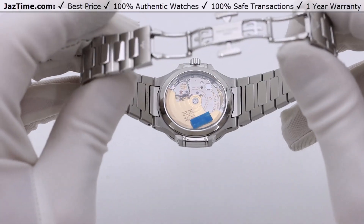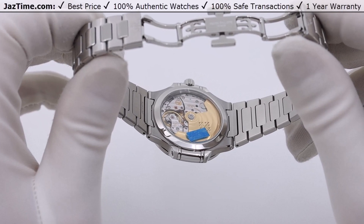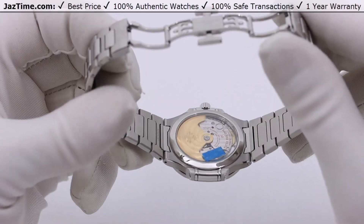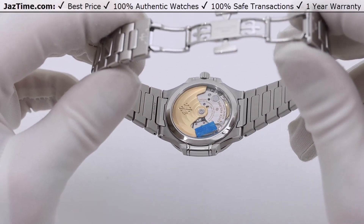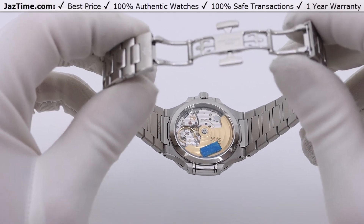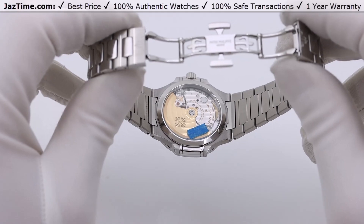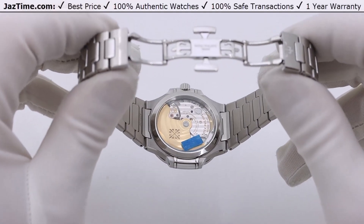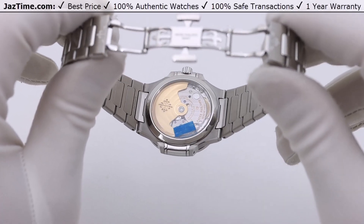Now let's move on to the movement. The movement is a caliber 26-330 SC — a movement that Patek uses across several models, including any watch displaying time and date. Interestingly, they actually use the same caliber 26-330 SC for the men's Nautilus as well. It's 27 millimeters in diameter. It makes sense since it's just showing date and time. The movement looks a little small in the men's 41mm case, but it looks perfect in the women's 35mm case — which is actually a cool advantage for the ladies version.